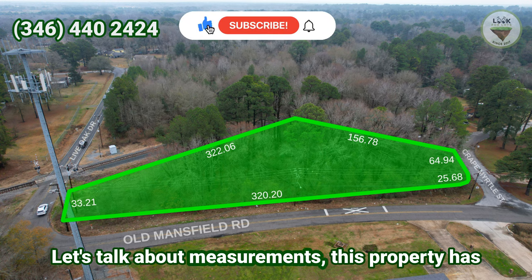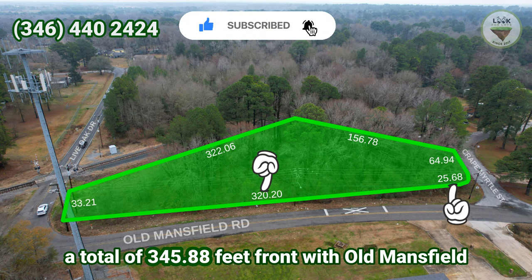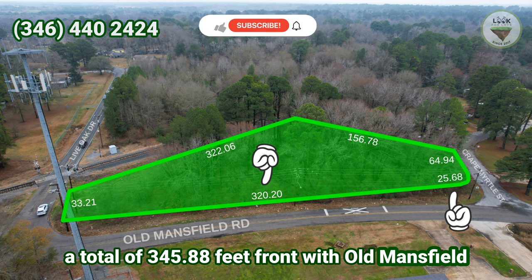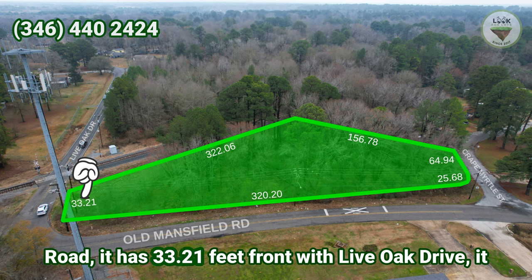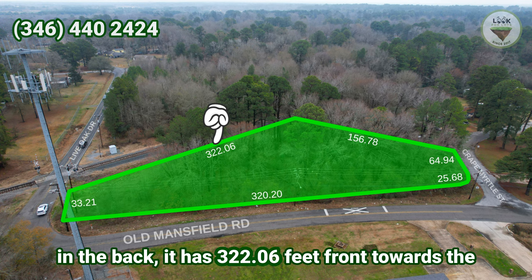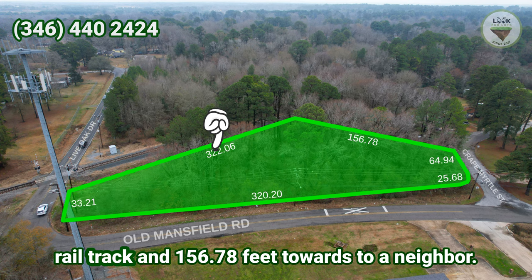Let's talk about measurements. This property has a total of 345.88 feet front with Old Mansfield Road. It has 33.21 feet front with Liveoak Drive. It has 64.94 feet front with Crepe Myrtle Street. And in the back, it has 322.06 feet front towards the rail track and 156.78 feet towards the street to a neighbor.